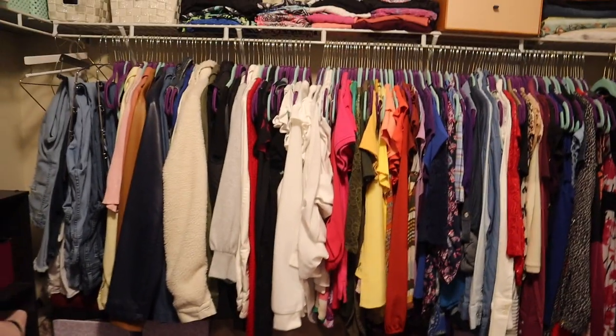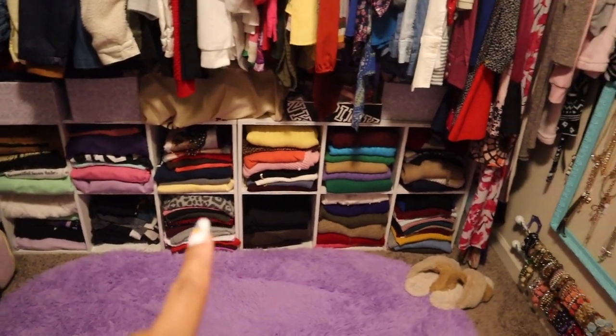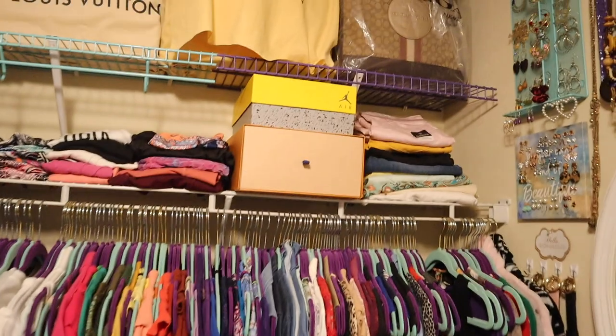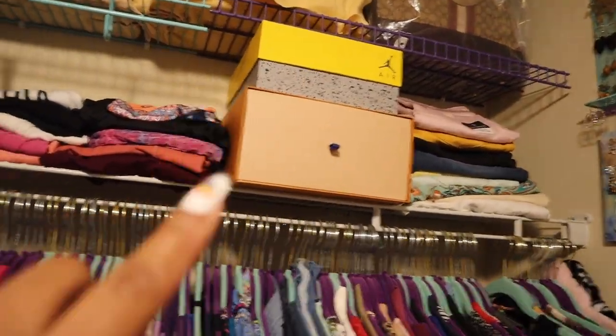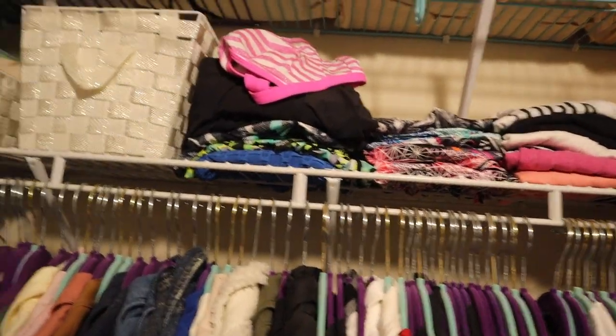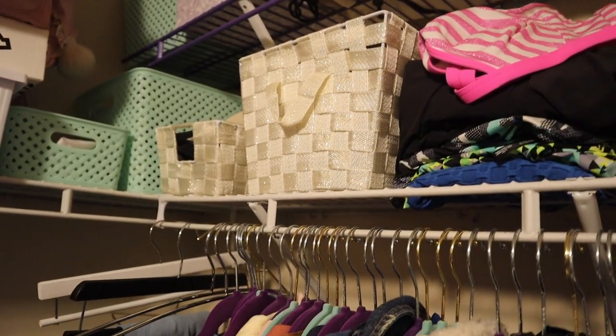Over here are all my clothes — most of them, with some in the dresser drawers and more down at the bottom. I have house shoes here and another pair by the bed. On this row I have a couple pairs of capris. I'm not sure what I want to do with these boxes yet, and these are my workout clothes.